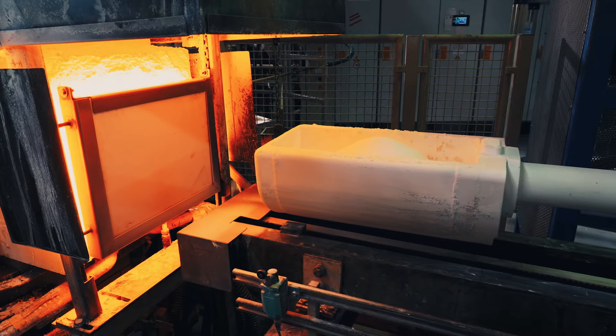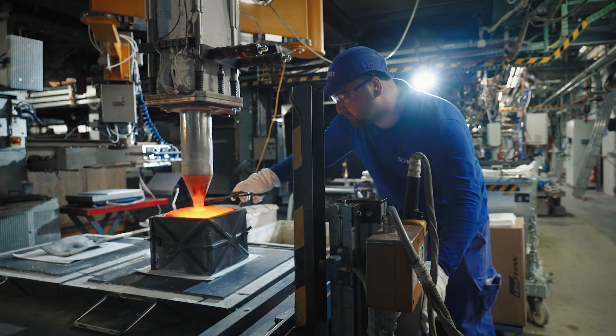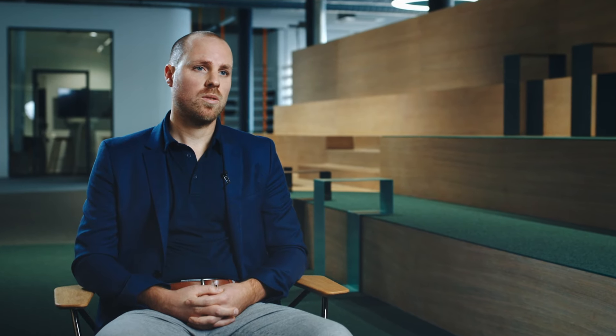For reflective waveguides, we run the entire supply chain internally at SCHOTT. We start with melting glass, which we do in our headquarters in Mainz, Germany. From here, we continue the journey into Malaysia.